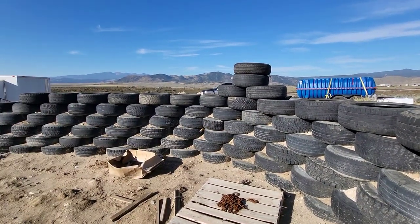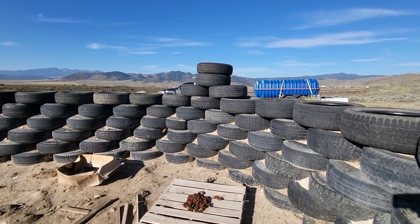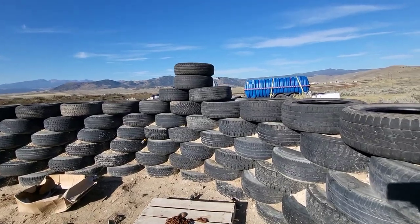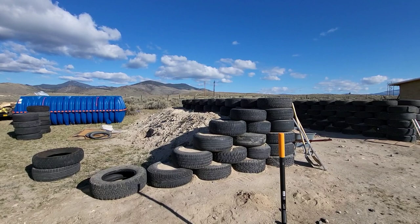The bottom five courses are pounded. I've got this sixth course just kind of in place, and then I stacked up all the final courses just to get an idea of how tall it's going to be.